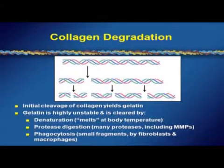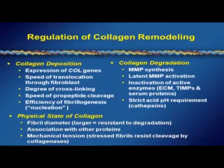Regulation of collagen remodeling occurs at three places — the collagen deposition stages. The level of expression of the collagen genes determines how much is deposited, how fast they move through the fibroblast — again a function of HSP47 chaperoning — how well they're cross-linked, and how well fibrillogenesis occurs extracellularly.